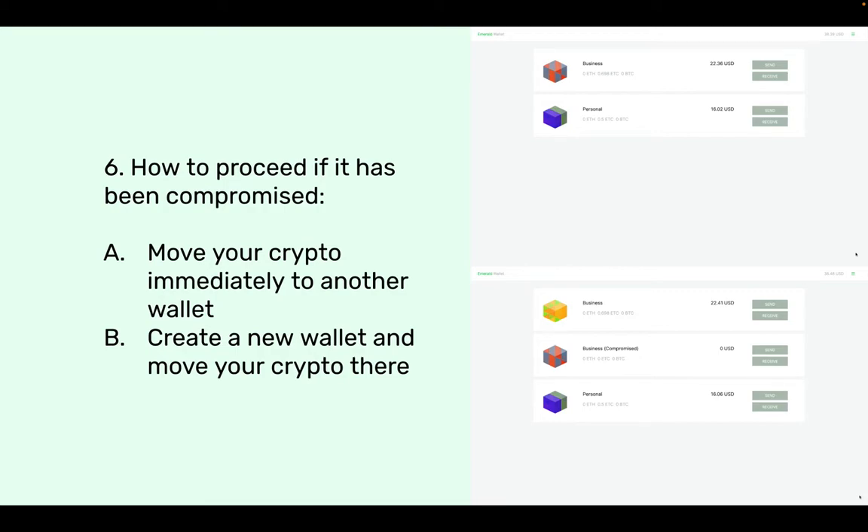Six: how to proceed if it has been compromised. If your 24-word passphrase has been compromised, you have two options. Option A: once you realize it, move immediately your crypto to another wallet. For example, if I have two wallets — one for business, one for personal — and the business one was compromised, I should go and move the crypto as soon as possible to my personal wallet and leave the compromised wallet empty.